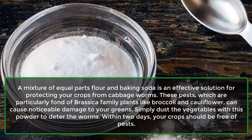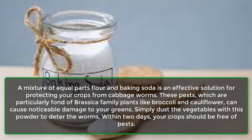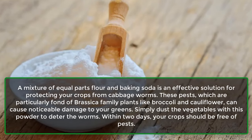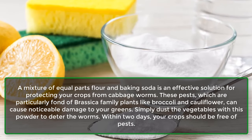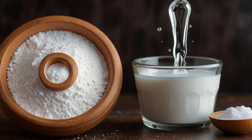7. Cabbage Worms. A mixture of equal parts flour and baking soda is an effective solution for protecting your crops from cabbage worms. These pests, which are particularly fond of brassica family plants like broccoli and cauliflower, can cause noticeable damage to your greens. Simply dust the vegetables with this powder to deter the worms. Within two days, your crops should be free of pests.